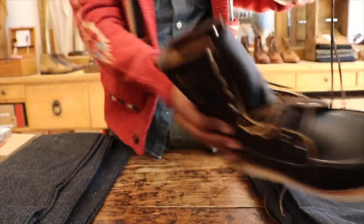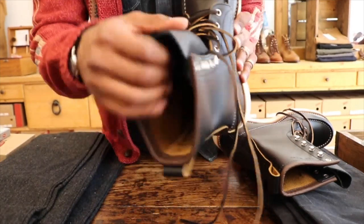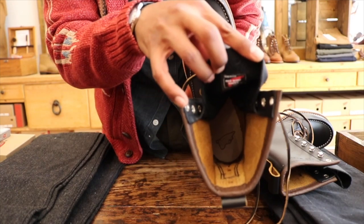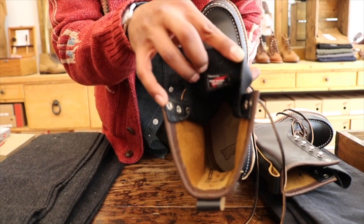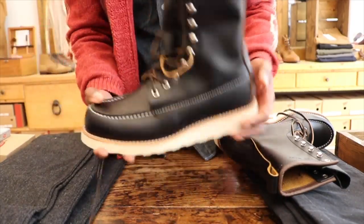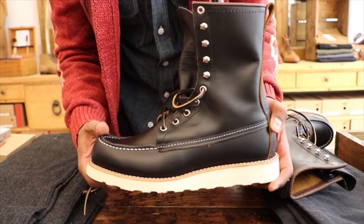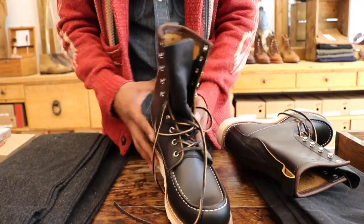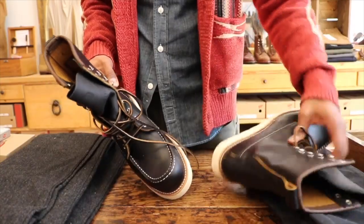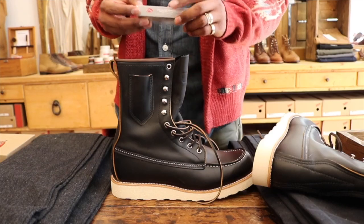You also get two sets of laces with these — a taslin lace and leather laces. Inside, that Klondike leather sole and fully leather-lined footbed means that if you have the 877s, you know how comfortable these boots will get. Once you break these in, they're going to feel so comfortable — just ridiculous, like walking on pillows.